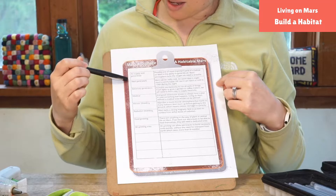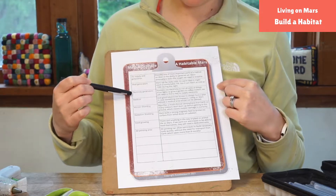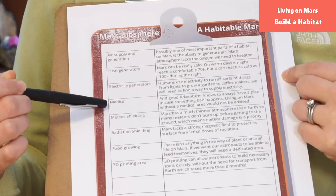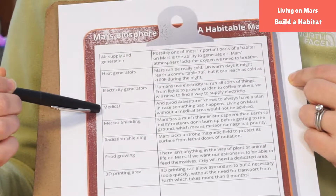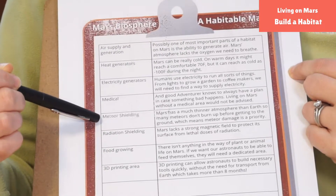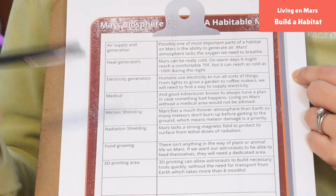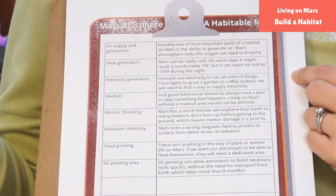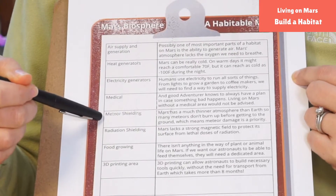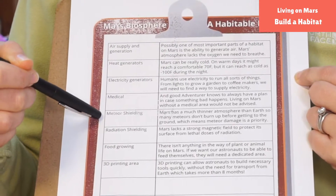Some things to think about: air supply and heat, electricity so we can turn on lights and cook on a stove, and medical facilities — there are no hospitals on Mars so we need to figure out a medical situation. There's also meteor shielding. Earth has its own meteor shield — that's basically what we see when meteors come in and create shooting stars, burning up in our atmosphere. But Mars's atmosphere is not as thick, so things don't burn up and we could get hit by a whole bunch of meteors.